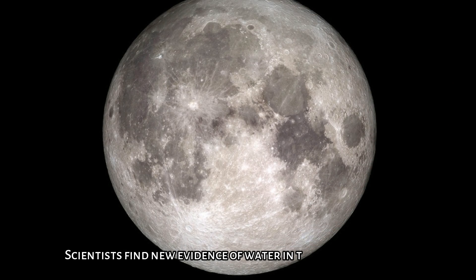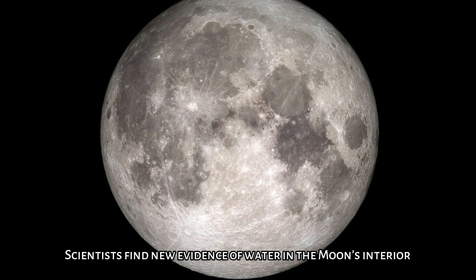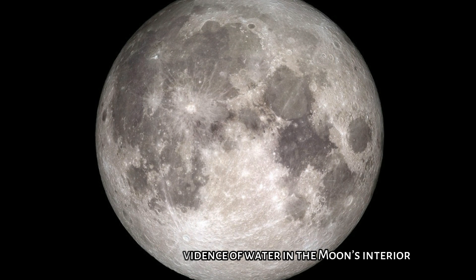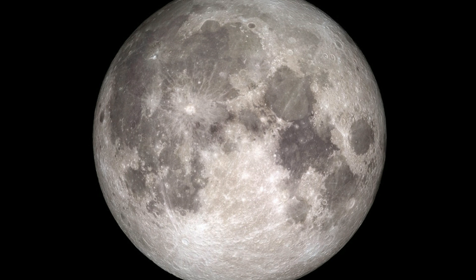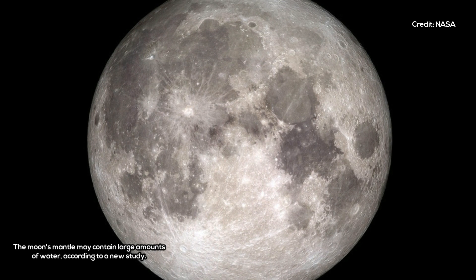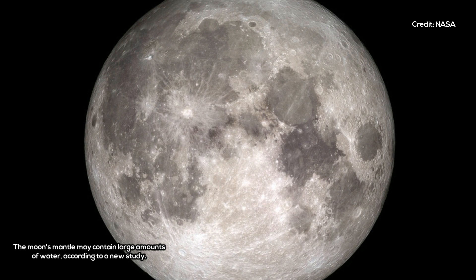Scientists find new evidence of water in the Moon's interior. A new study of satellite data finds that numerous volcanic deposits distributed across the surface of the Moon contain unusually high amounts of trapped water compared with surrounding terrains.